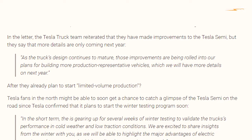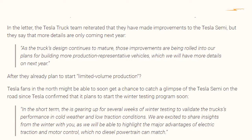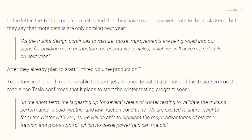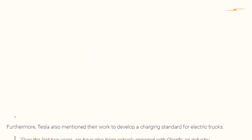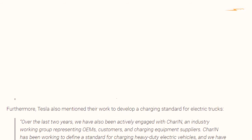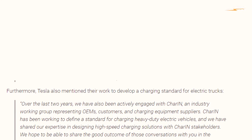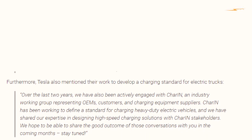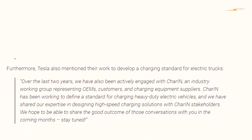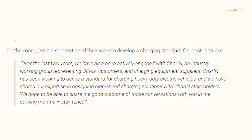Tesla is excited to share insights from the winter testing, which will highlight the major advantages of electric traction and motor control that no diesel powertrain can match. Furthermore, Tesla mentioned their work to develop a charging standard for electric trucks, having been actively engaged with CHAR-IN for the last two years. CHAR-IN has been working to define a standard for charging heavy-duty electric vehicles, and Tesla hopes to share the good outcome of those conversations in the coming months.